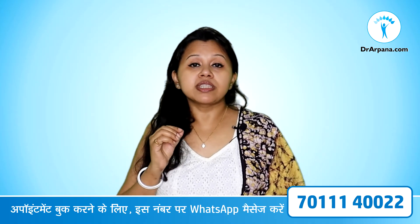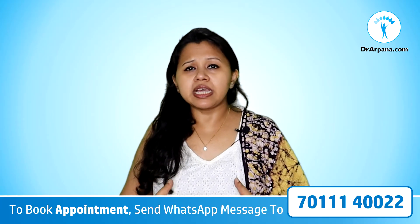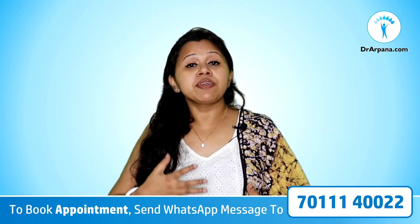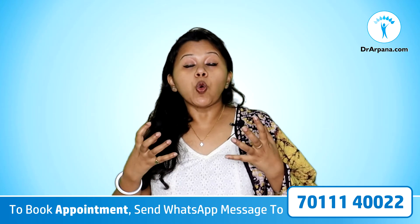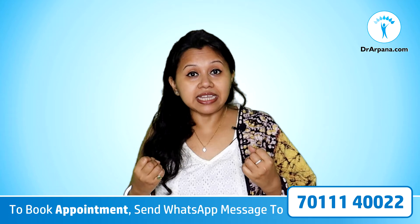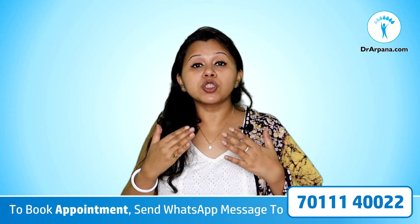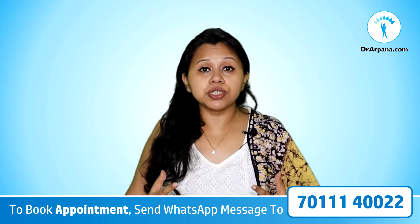The second medicine is Gelsemium. In Gelsemium, we see a lot of weakness and frustration. Even after getting up from sleep, the patient always feels drowsy and cannot open their eyes properly. There is a heavy feeling over the eyes and always a kind of weakness, drowsiness, and frustration. We can use the medicine Gelsemium in such cases.